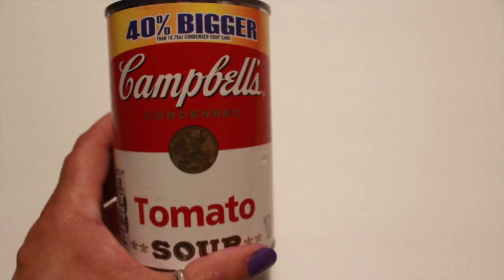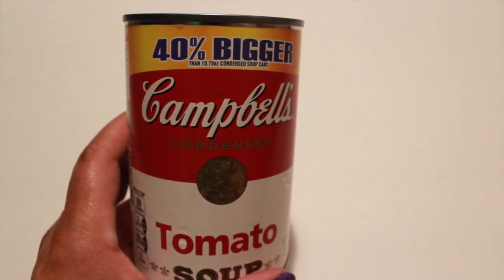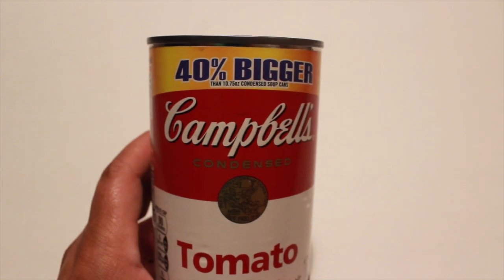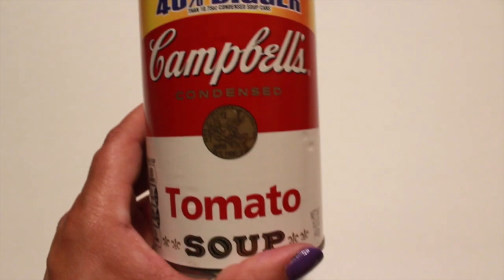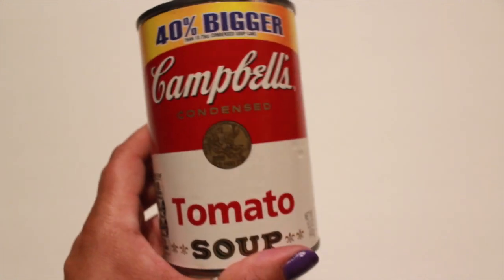I also picked up this Campbell's Condensed Tomato Soup because we like making grilled cheese with tomato soup. I make my tomato soup with milk and we just dip the grilled cheese in the soup. For a cheat meal it's really good — it's just something that we like in our house.